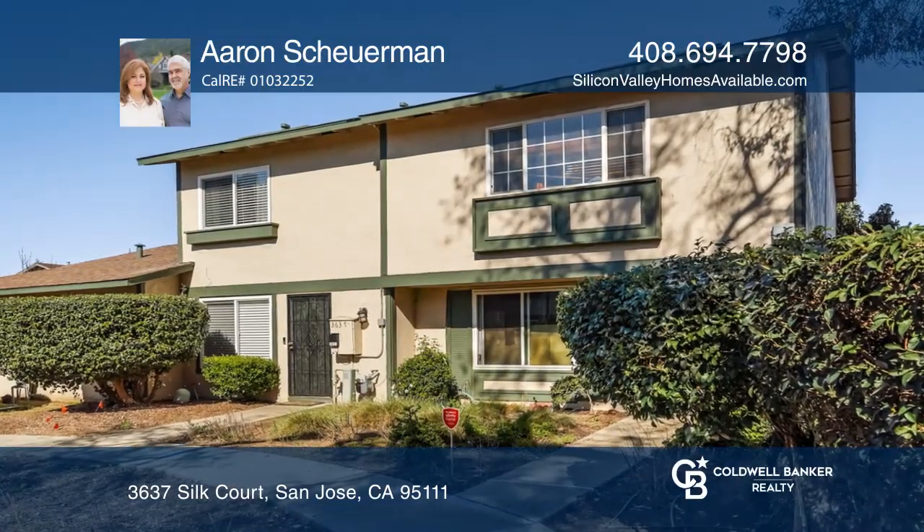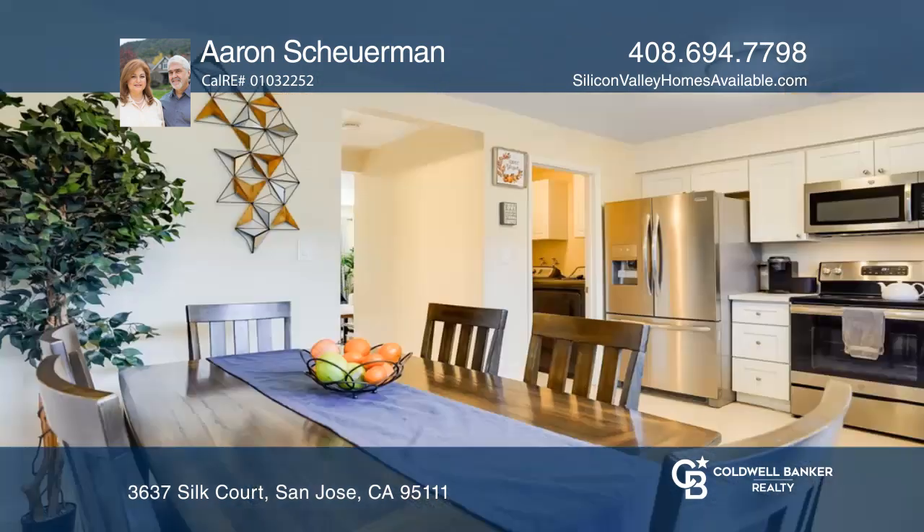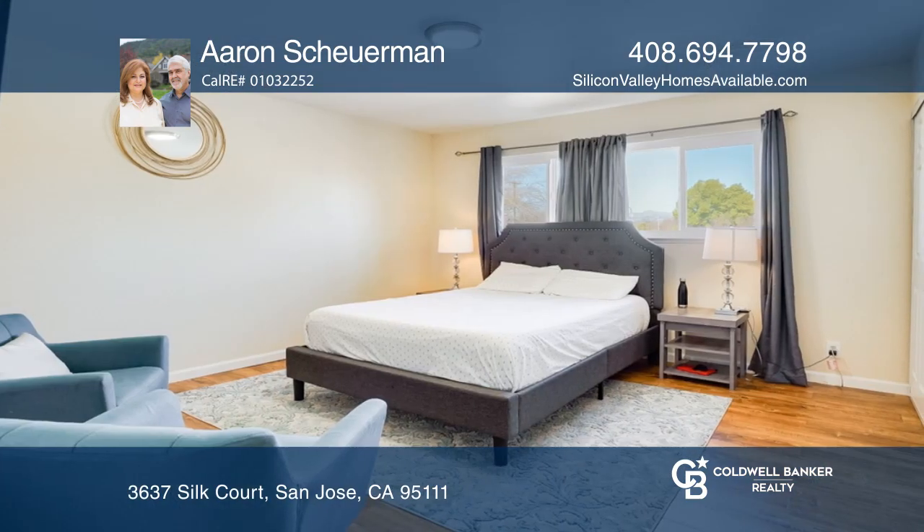This two-bedroom, one-and-one-half bath townhome was remodeled in 2019. It has gorgeous tile work in the kitchen and bathrooms and rich wood laminate flooring in the living room and bedrooms.